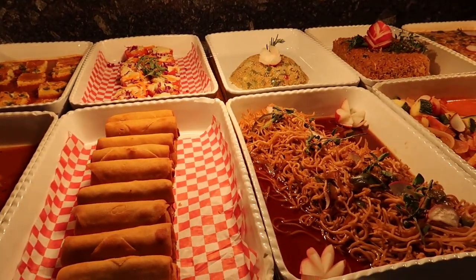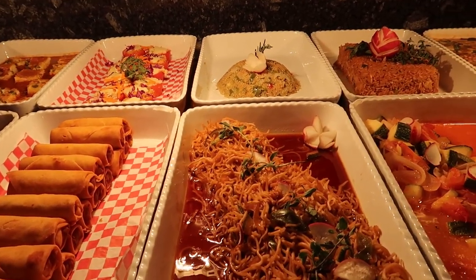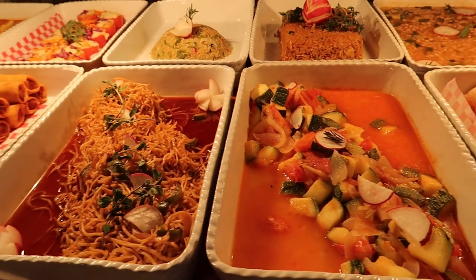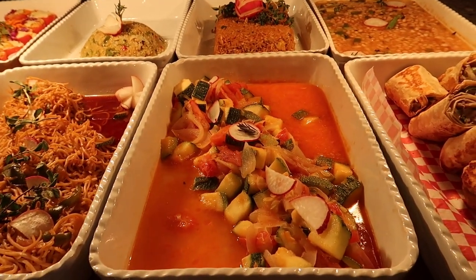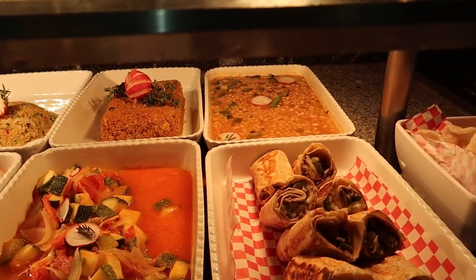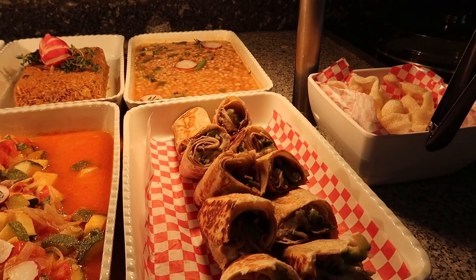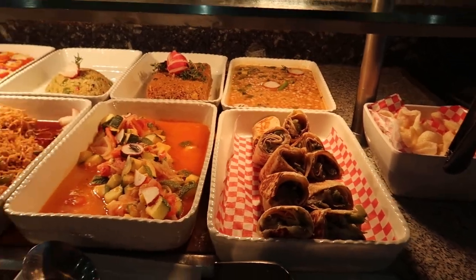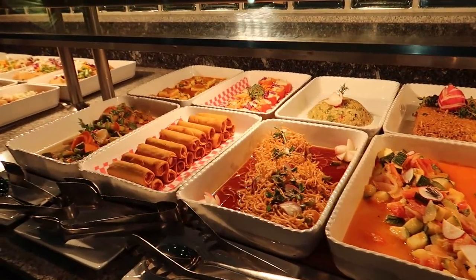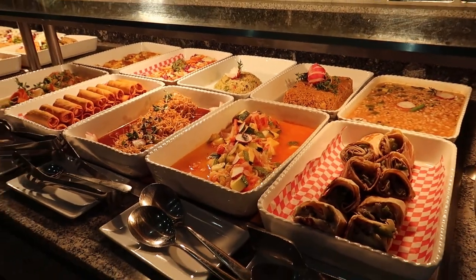We've got some spring rolls and stuffed tomatoes just in the back here. We've got some quinoa and then pasta with vegetables, some more roasted vegetables, and then a yakimeshi rice. And then vegetarian burritos, and lastly some bean cannelloni. And I just want to point out there are quite a few options here for people who have a vegetarian diet, so that's really great to see.